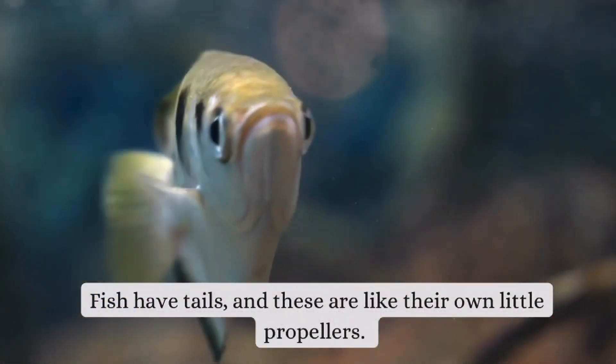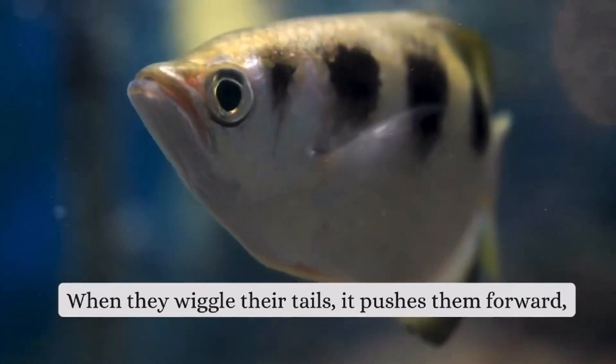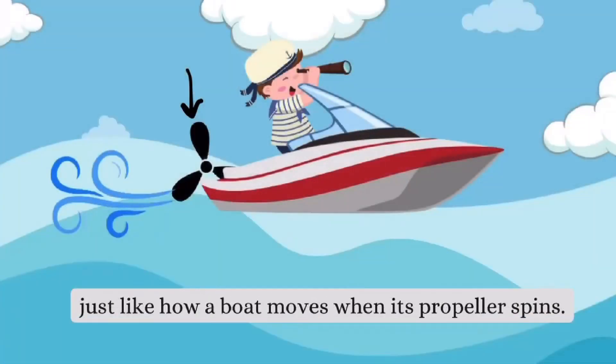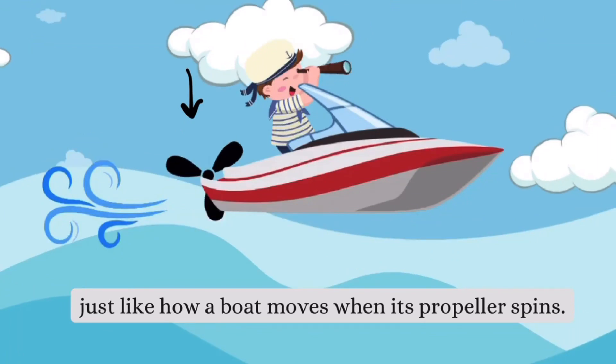Fish have tails, and these are like their own little propellers. When they wiggle their tails, it pushes them forward, just like how a boat moves when its propeller spins.